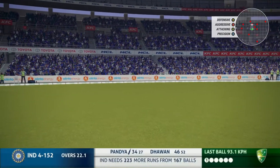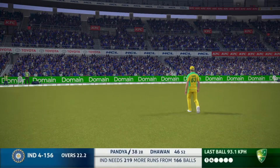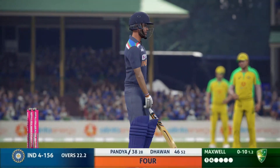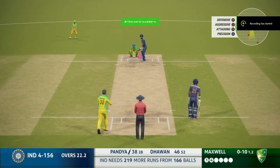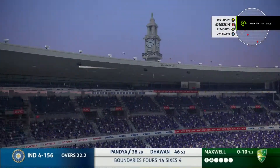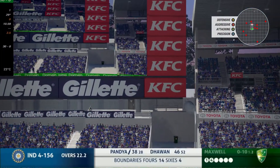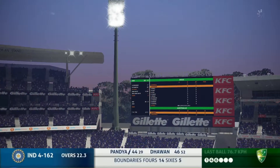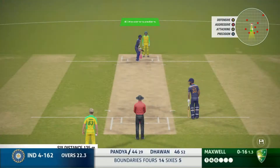He tries to whack it away on the leg side. I'm not sure he meant to hit it down there — I think he meant to go much straighter. He really wanted to hit that for six, got a thick inside edge. This time he goes exactly where he wanted — that's what he wanted to do.